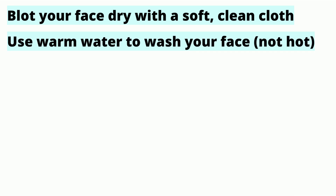Other rosacea skincare tips? Blot your face dry with a soft, clean cloth and never with the same towel you dry your body off with. Use warm water to wash your face instead of hot.